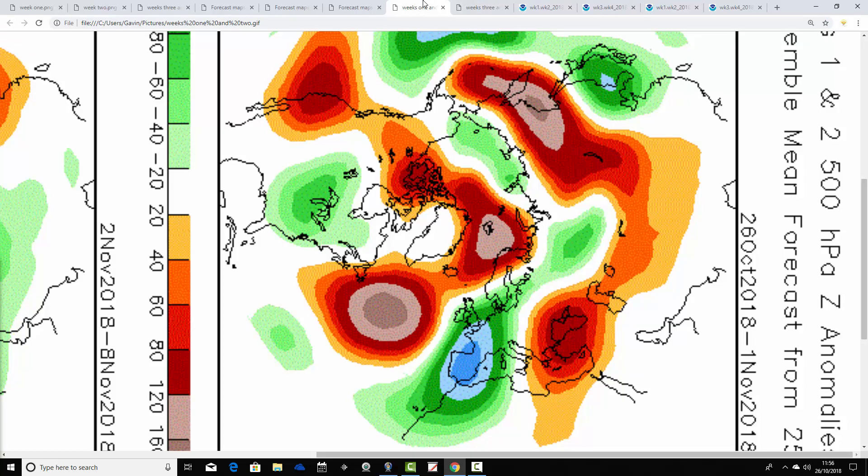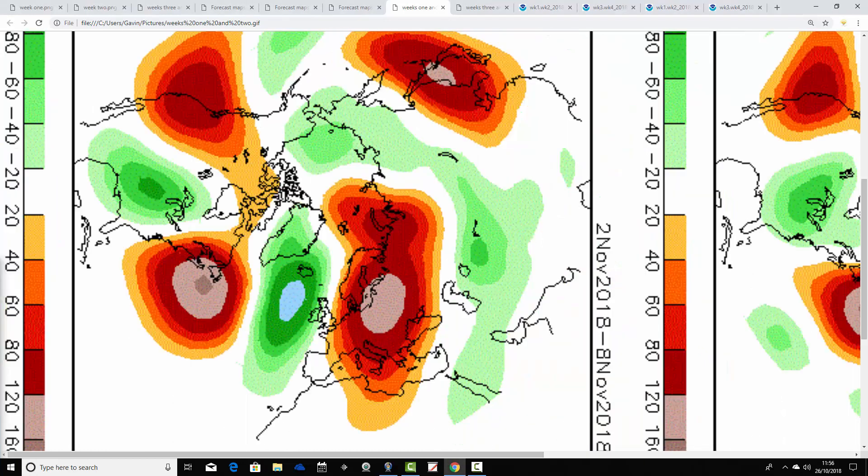Now let's look at CFS V2 and see how it compares to the JMA. Starting with week one — 500 millibar height anomalies from the 26th of October to the 1st of November. We have above-average heights to the north and northwest of the country, with below-average heights to the south and southeast, pulling down easterly or northeasterly winds. Very good agreement between the two models for the week ahead — it's going to be pretty cold and unsettled in week one.